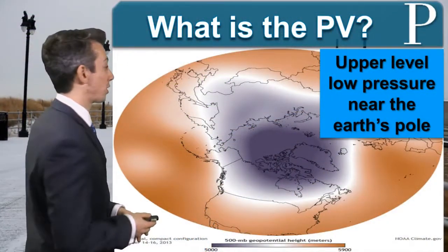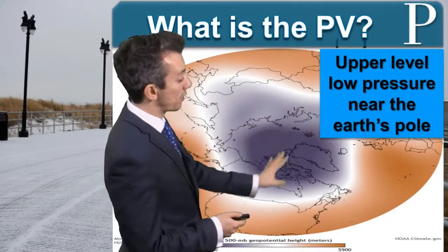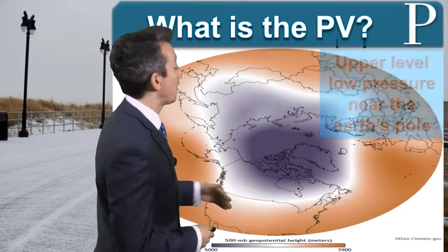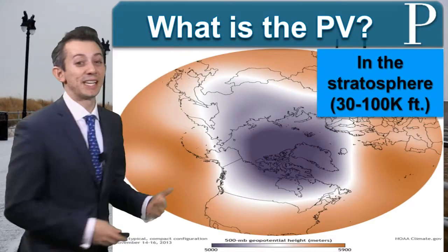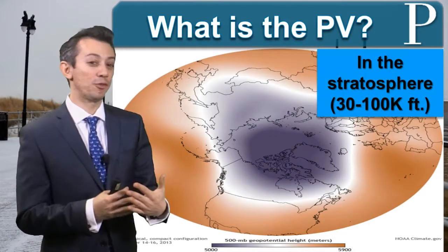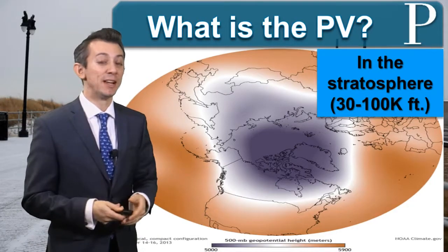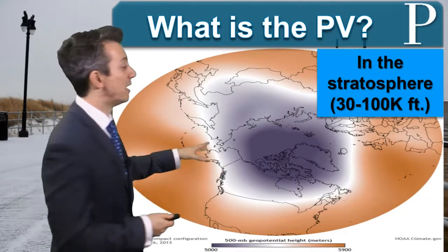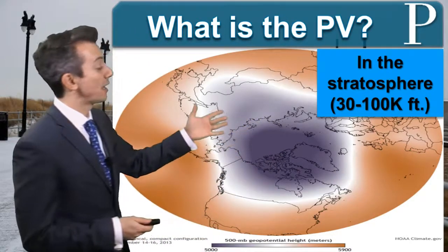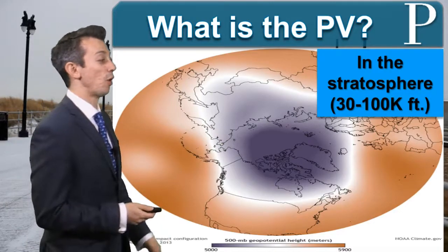First, let's explain what the polar vortex is. It's an upper-level area of low pressure near the North Pole — you're seeing these purples here. In fact, it's so high up it's in the stratosphere, which starts around where commercial aircraft fly and goes up to about 100,000 feet. What happens in the stratosphere is that this will eventually break down, split into pieces, and then we get parts of that into our area.